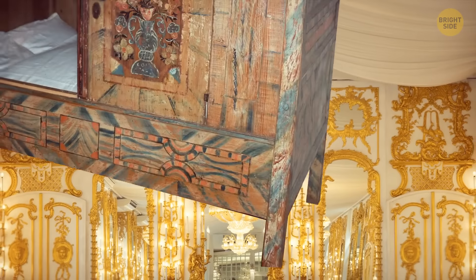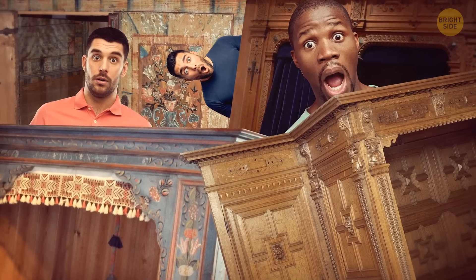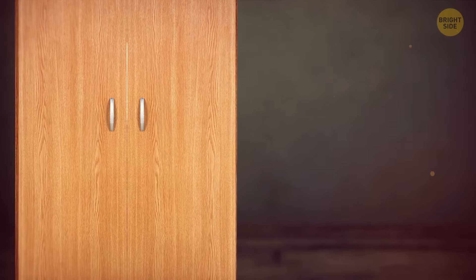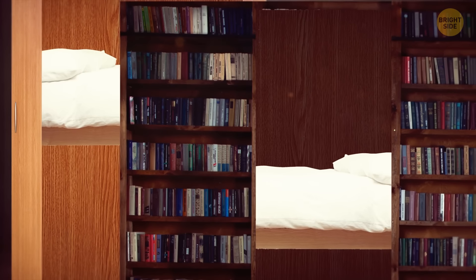At some point, box beds became so fashionable that people would get them even if they had enough space and privacy in the house. There were different varieties, including secret ones looking like wardrobes or hidden behind rows of bookshelves and drawers.